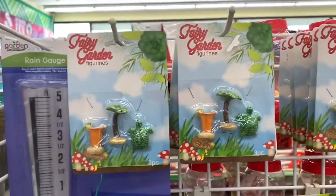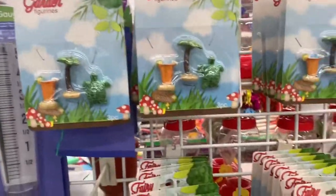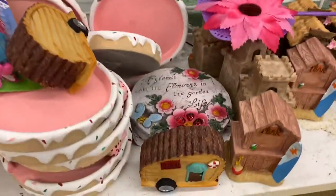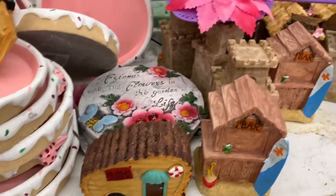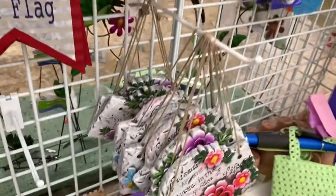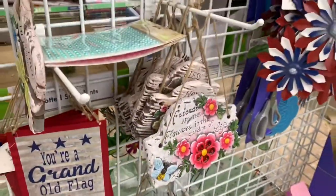It looks like they've started putting up more of their fairy garden figurines. I see some new ones down here at the bottom — not sure if they're actually new — but they have the stone ones as well.